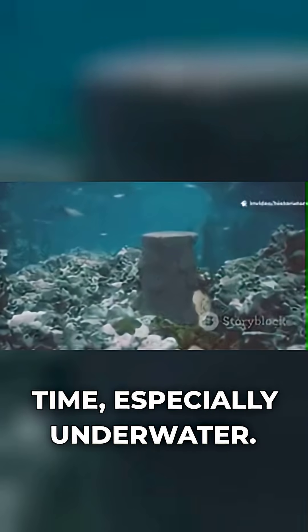Modern concrete crumbles after 50 to 100 years. Roman concrete got stronger over time, especially underwater.